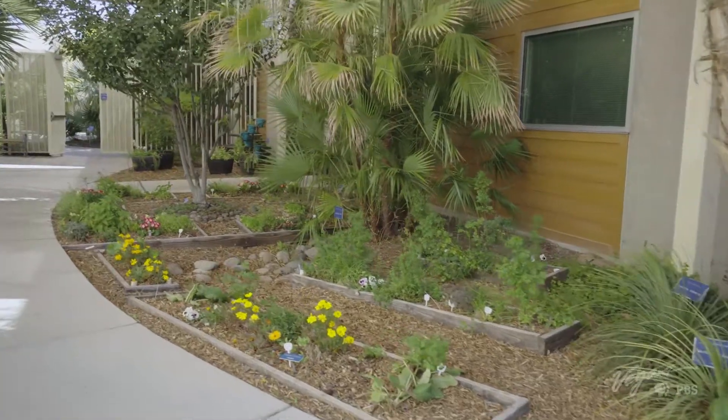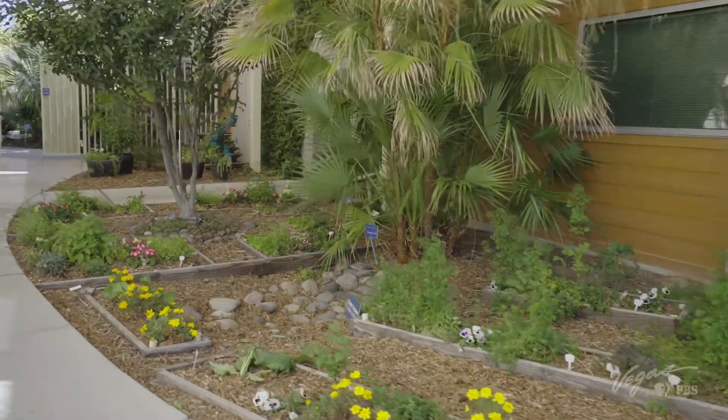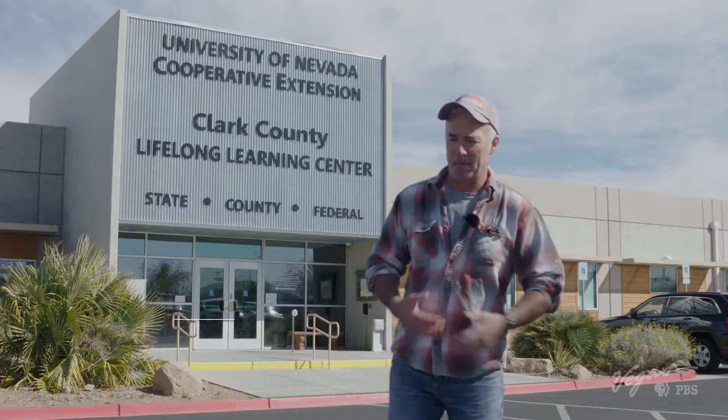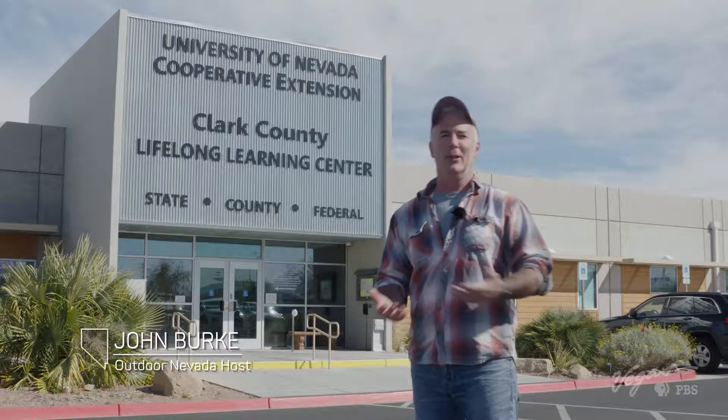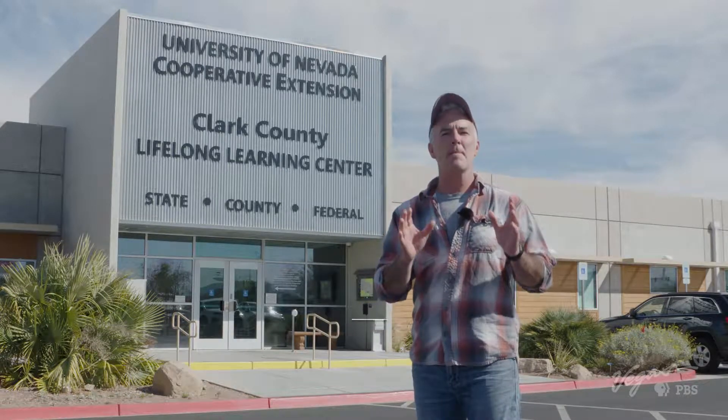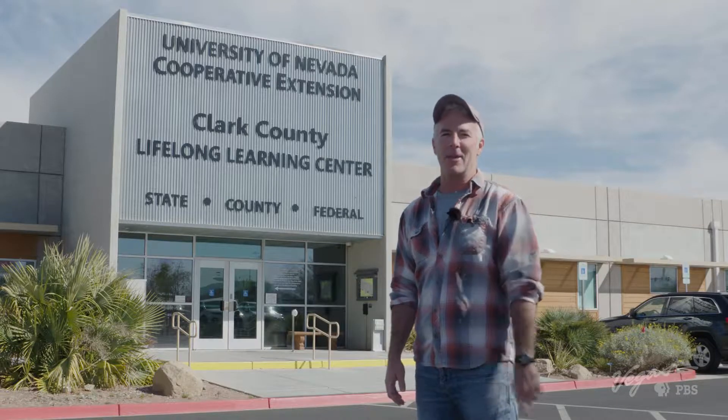There's life out here, and a lot of it is green. There is a misperception that Nevada is just a desert — that you can't plant anything, you can't make it look good. Well, at the University of Nevada Cooperative Extension, they are on a mission to shatter that myth.